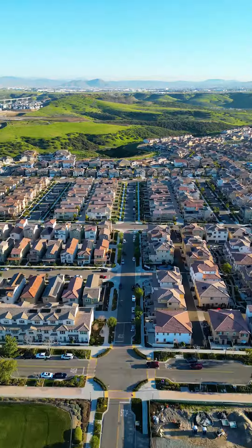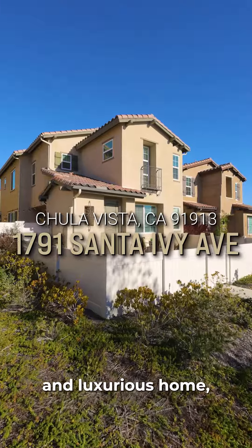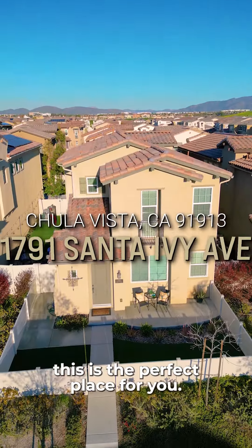Hello everybody! I'd like to take you on a tour of this stunning home in the beautiful community of Aventine in the village of Montecito. If you're in the market for a spacious and luxurious home, this is the perfect place for you.